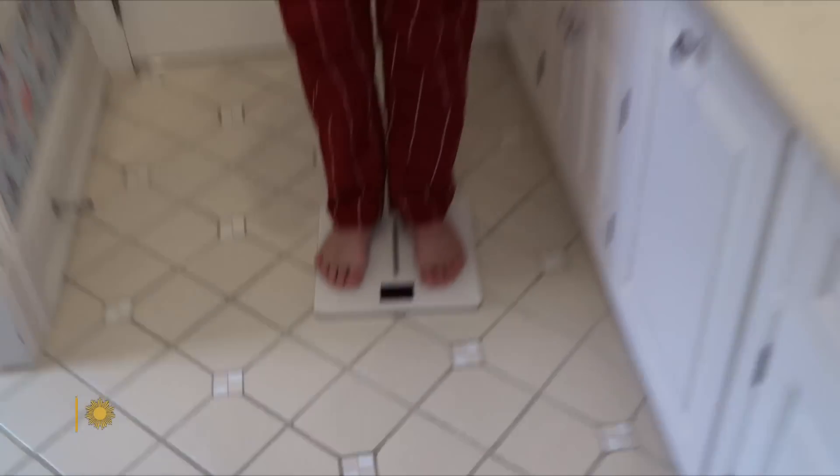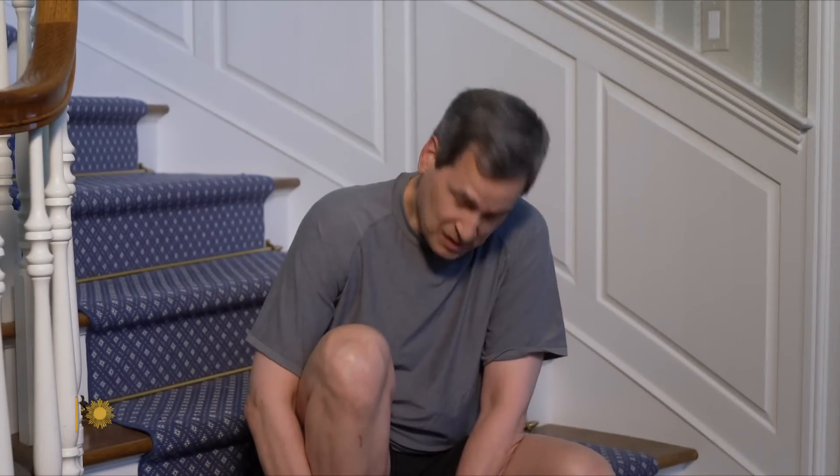When you were growing up, the closest you ever got to a personal medical data collection device was probably this. Or possibly that. But these days, health trackers have gotten a lot more sophisticated and a lot more wearable.